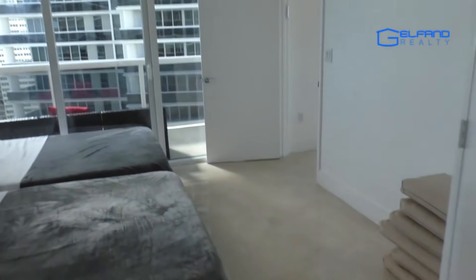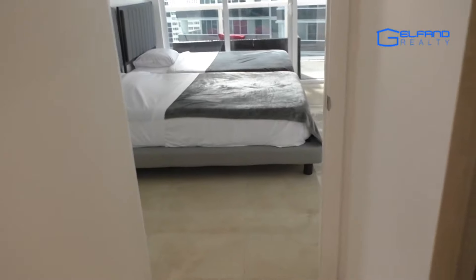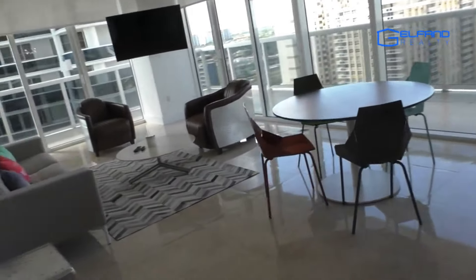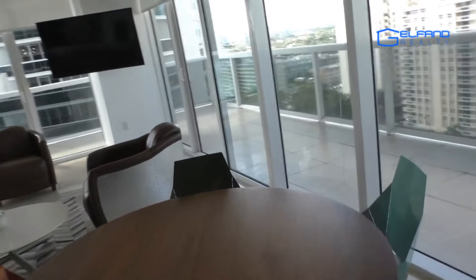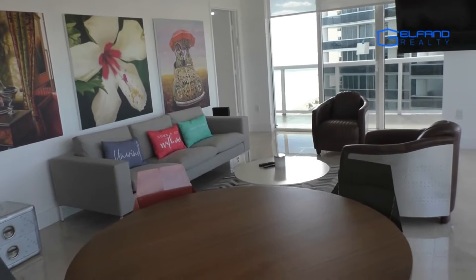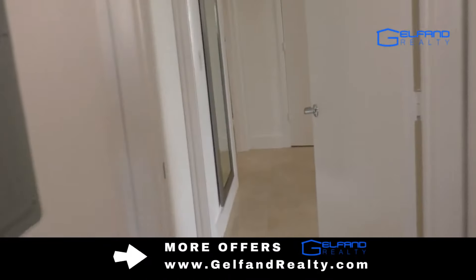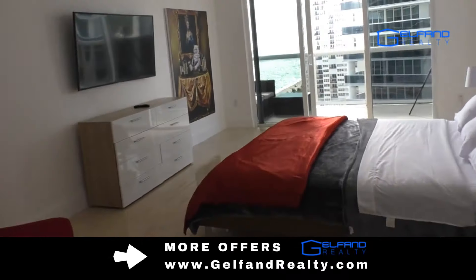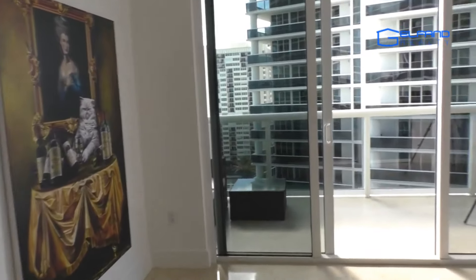The apartment can easily fit five people given its big size. If you're thinking about buying something similar, it can cost you between $720,000 to $750,000 in this condition. We're offering this apartment for rent at $6,500 for winter time. For all small details and prices, always check under the video — we do updates on pricing and availability. Feel free to ask questions about Beach Club 2.